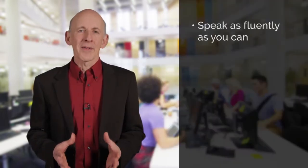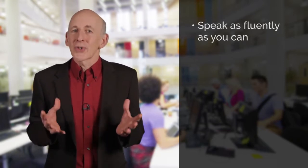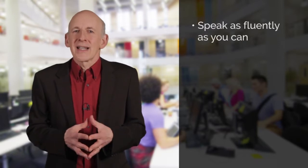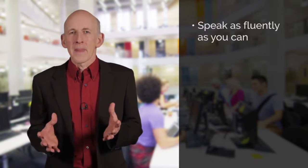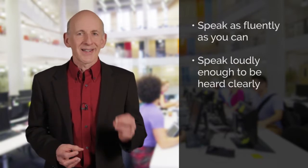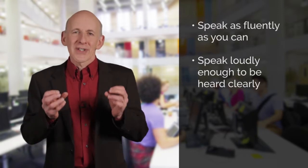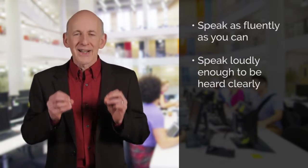Clear pronunciation is really important. Make sure the examiner can easily understand everything that you say. Also think about the fluency of what you say — avoid long pauses, or talking too slowly, or saying um or err. Also speak loudly enough for the examiner to hear you clearly. There is no need to shout, but make sure that you are loud enough to be clearly understood.